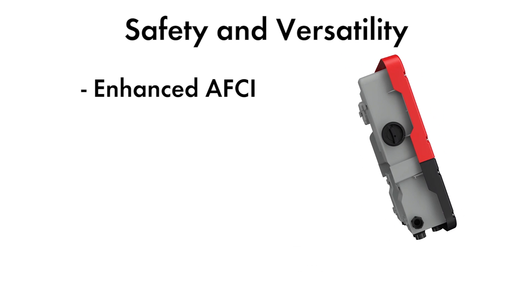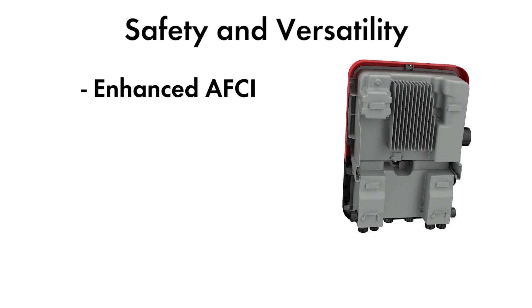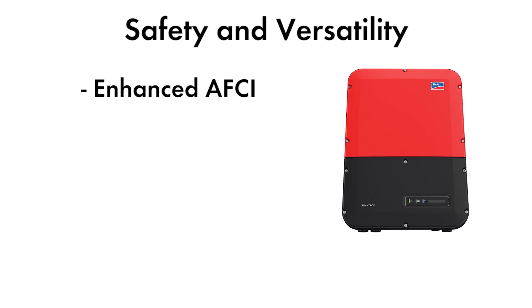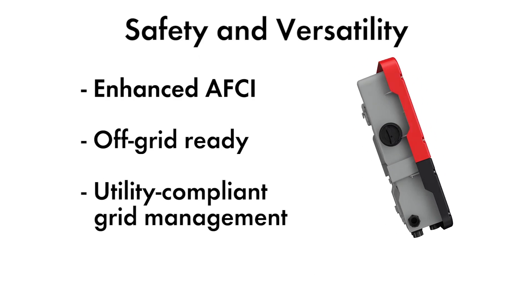Enhanced AF-CI provides improved sensitivity for detecting arcs and fewer issues with false tripping, allowing for greater safety and a reduction in unnecessary service calls. Additional advanced features like its off-grid capabilities and full-grid management functionality make this the most advanced Sunny Boy yet.